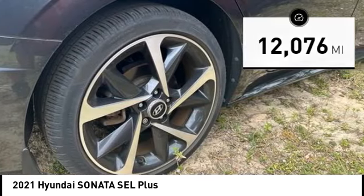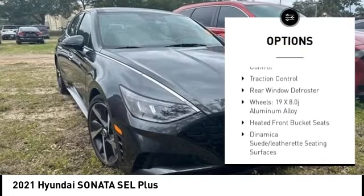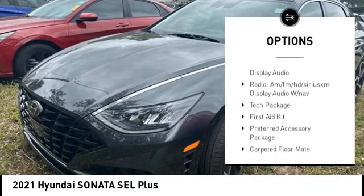Here are some of this vehicle's great options: panoramic sunroof, alloy wheels, wheel locks, brake assist, remote keyless entry, speed control, four-wheel disc brakes.